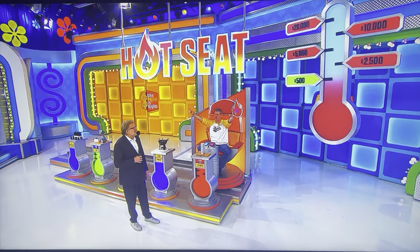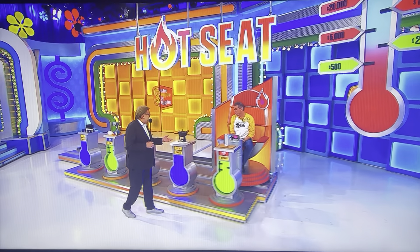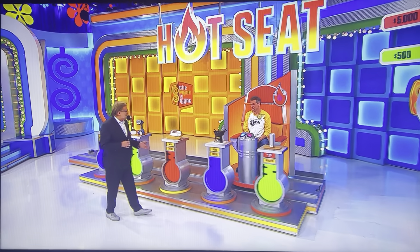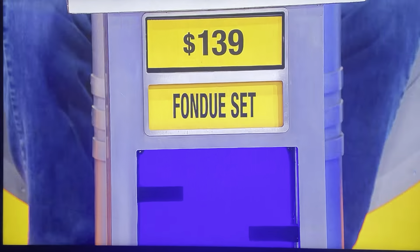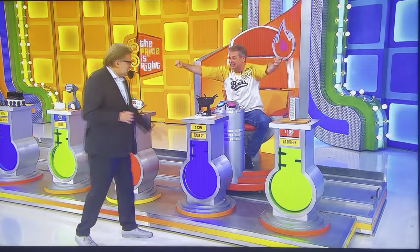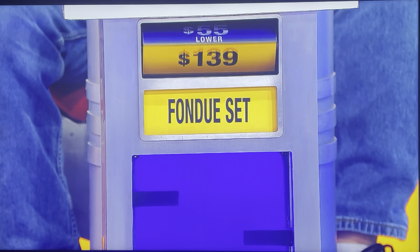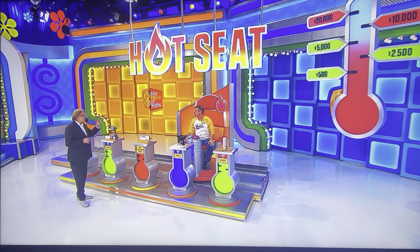$2,500! Congratulations. Let's go to the next one — the fondue set. You said it was lower than $139. If you're wrong, you lose everything. But if you're right, $5,000. You want to go for it? We're going for it, Drew! Lower than $139. Let's see it. $5,000! Only two more to go. Now we're in really big money — $10,000, then $20,000.